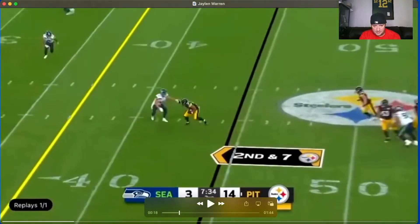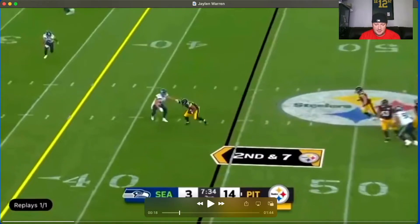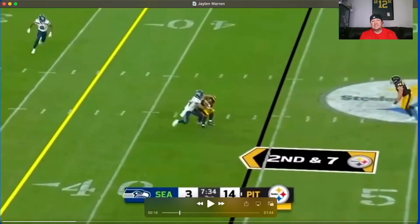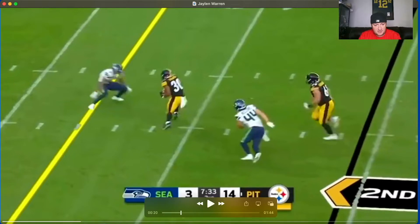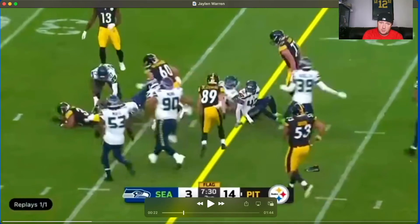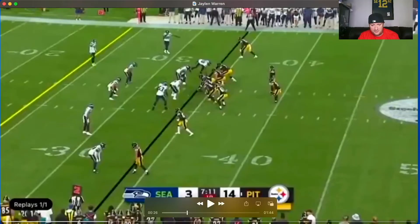Here the ball comes his way and it's his ability to make something out of nothing, make this guy miss. He rolls out, absorbs contact — he gets low, good base, absorbs contact really well, excellent contact balance. Then bam, hits him with the dead leg — guy's broken down, scoots by him. You got to come harder than that at Warren, he's just going to run through that. Eventually gets tackled up but he's moving forward — good play there by Jalen Warren.